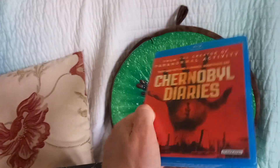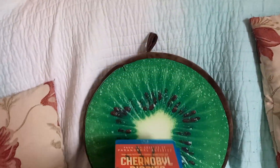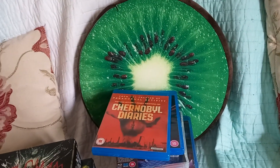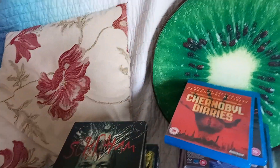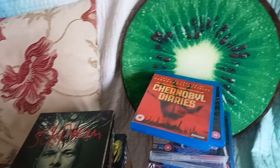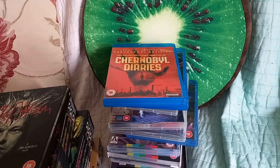Chernobyl Diaries — I think I got this for £2 at CEX. It's a found footage one, meant to be quite good. I've been watching a few found footage films recently that I quite enjoy — some of them are terrible, but there are at least ten or so that I think are really good, including Wreck and The Borderlands that I'll show in a bit. A lot of found footage struggles with why you'd keep filming when being attacked, but sometimes the limitations of the format make filmmakers be more creative.